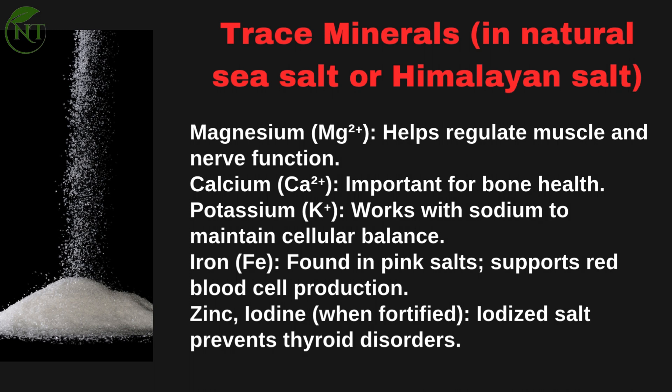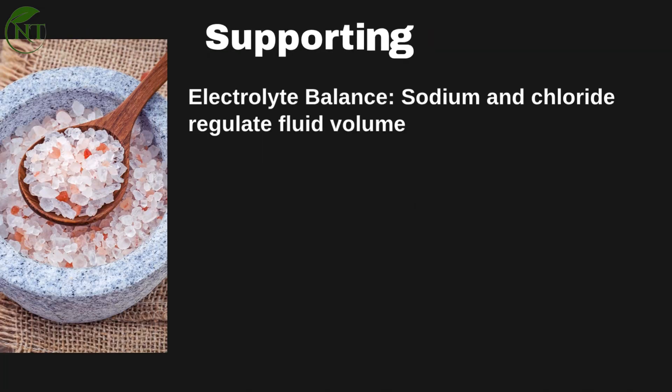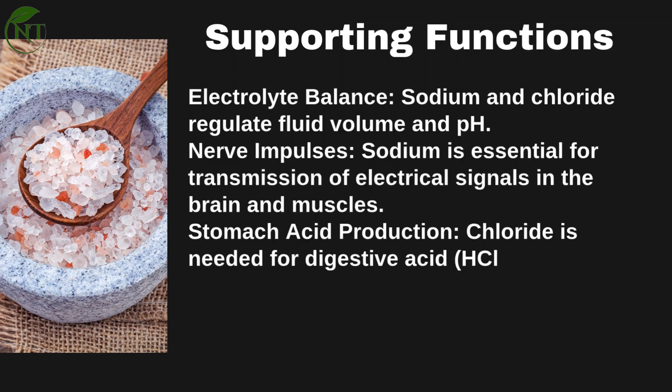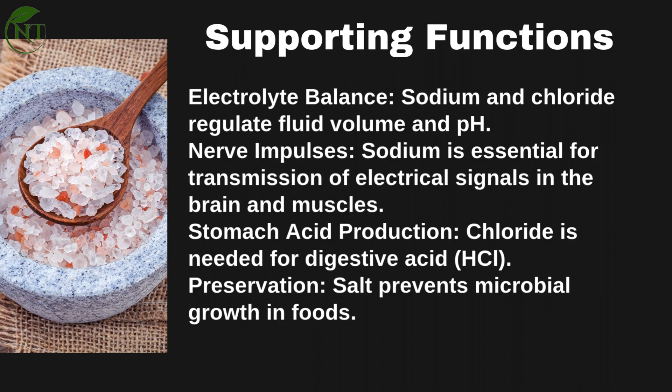Also present: Zinc and Iodine — when fortified, iodized salt prevents thyroid disorders. Supporting functions include electrolyte balance, where sodium and chloride regulate fluid volume and pH; nerve impulses, as sodium is essential for transmission of electrical signals in the brain and muscles; stomach acid production, since chloride is needed for digestive acid (HCl); and preservation, as salt prevents microbial growth in foods.